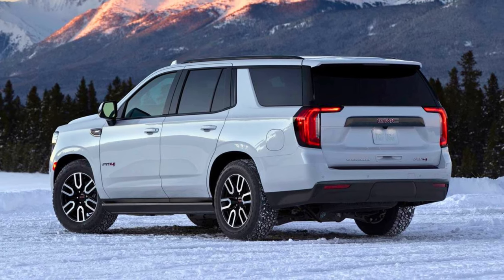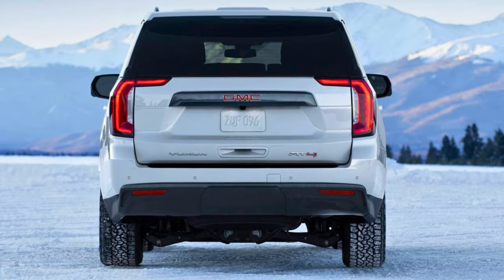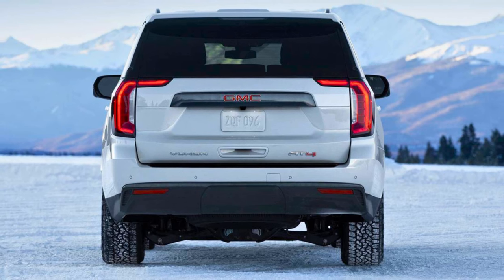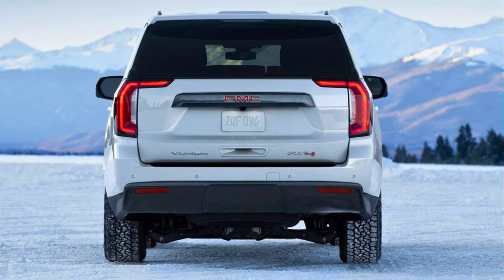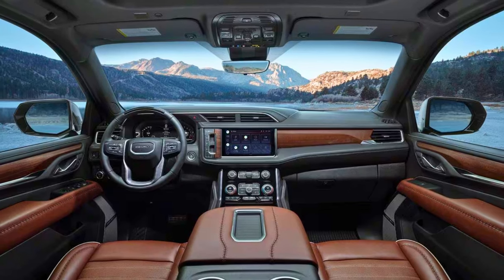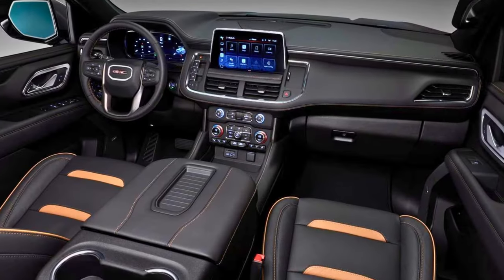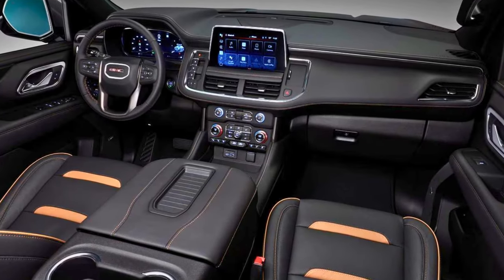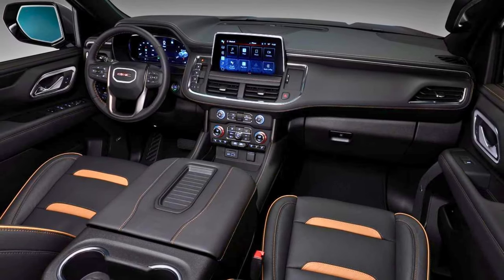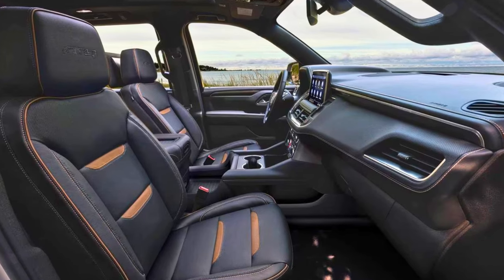But the Yukon's got more than just good looks — it's got the muscle to match. Choose between a powerful 5.3-liter V8 or a gutsy 6.2-liter V8, both ready to conquer any road trip or towing challenge. Inside, the Yukon is a haven of comfort and technology. Plush leather seats cradle you like a cloud, while the latest infotainment system keeps you connected and entertained. And with up to 82 cubic feet of cargo space, you can bring everything and everyone along for the ride.